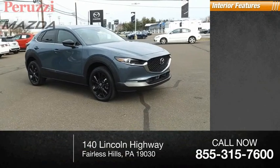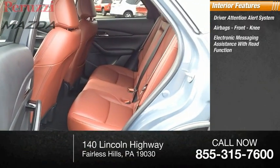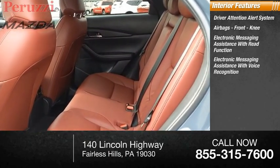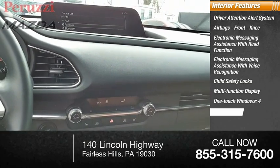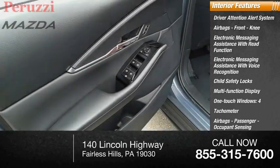Inside you'll find Driver Attention Alert System, airbags, front knee airbags, Electronic Messaging Assistance with Read Function, Electronic Messaging Assistance with Voice Recognition, Child Safety Locks, Multi-function Display, One-Touch Windows, Tachometer, Passenger Occupant Sensing Deactivation, and Cargo Area Light.